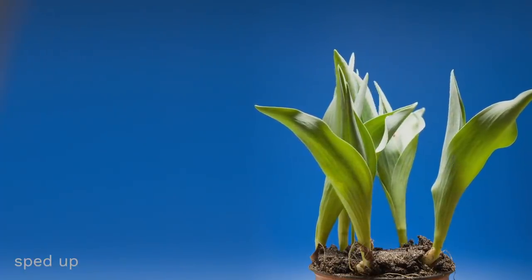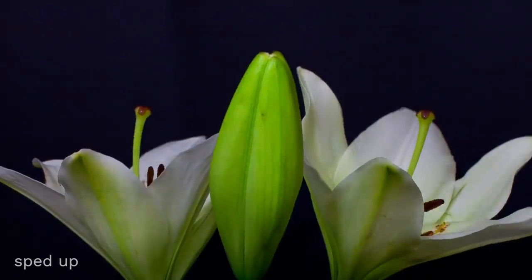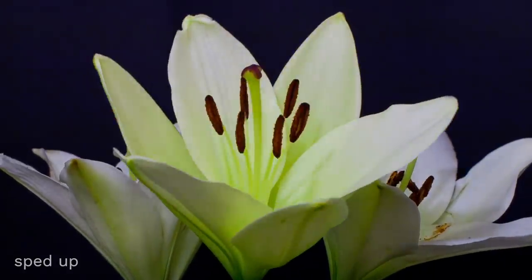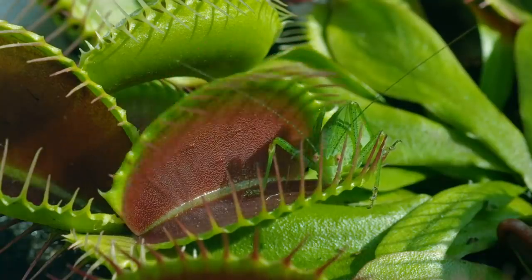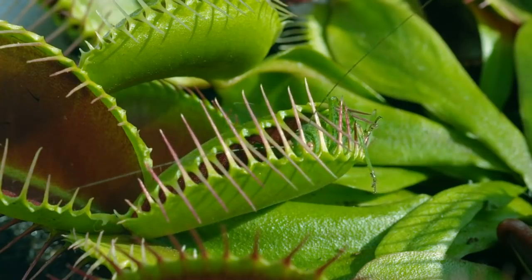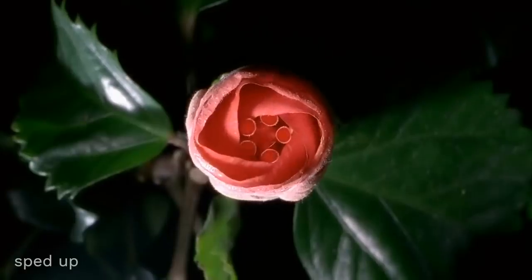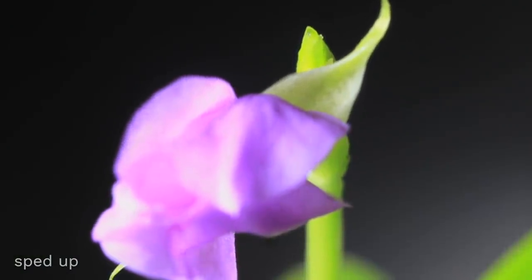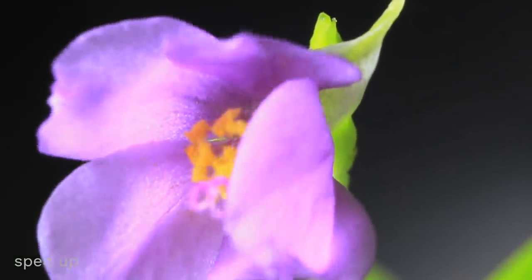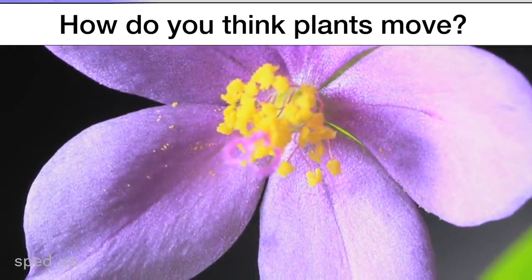But plants really do move, as you can see when you watch them in a sped-up video. They not only open up their flower petals — they twist and reach for the sun. Some plants even capture bugs, like this Venus flytrap. And yet, unlike animals, plants have no muscles. If plants don't have muscles, then how do they move? How do plants make flowers pop open in springtime? Before I say anything more, now would be a good time to pause the video and discuss.